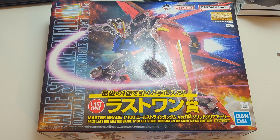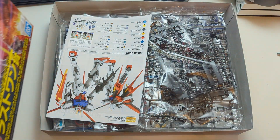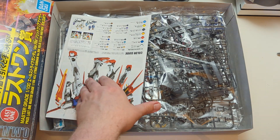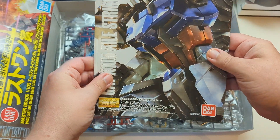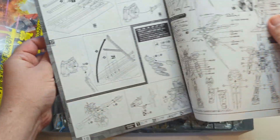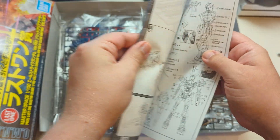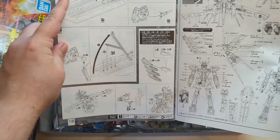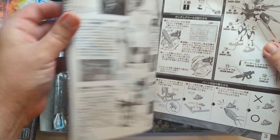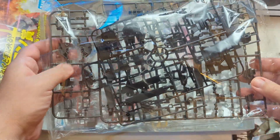So without further ado, let's get the box open. Let's go.